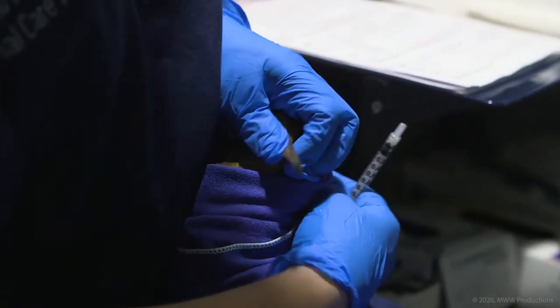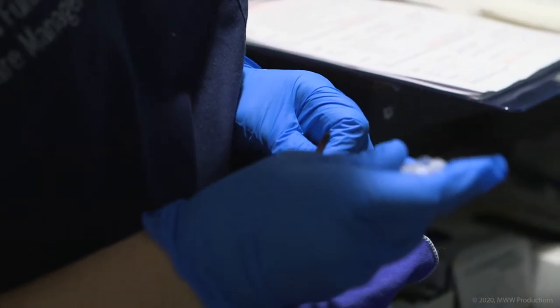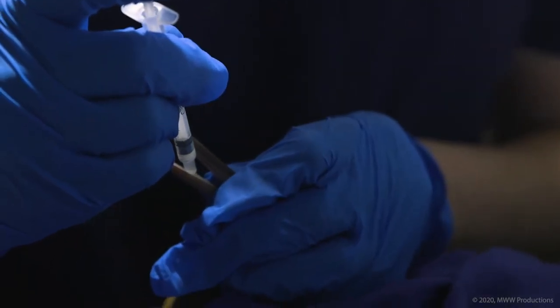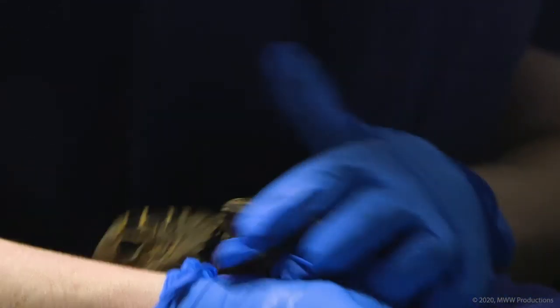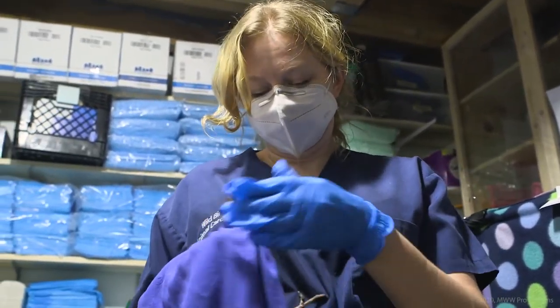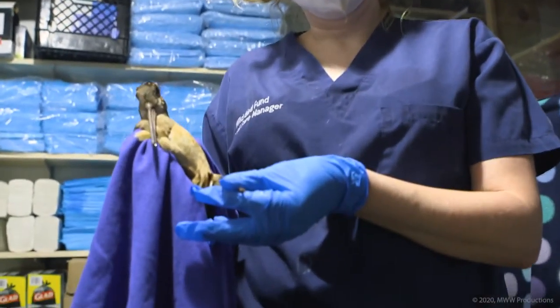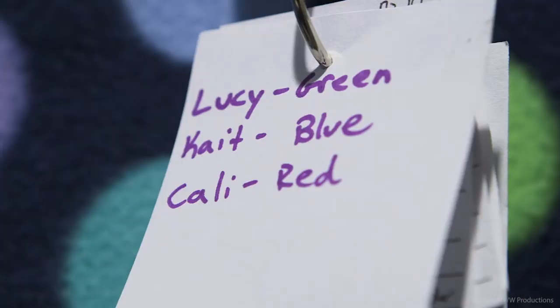He's getting meloxicam, which has a sweet flavor so they don't mind it too much. We just put it in the bottom of their bill and let them swallow it naturally. We identify each patient — they each have different colored tags. This one is Lucy.